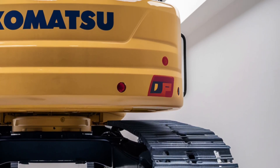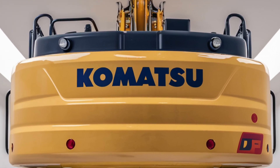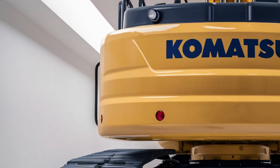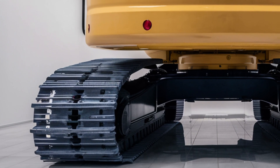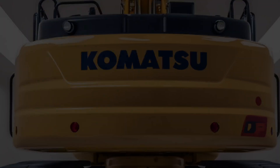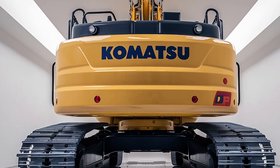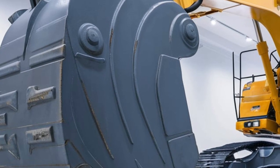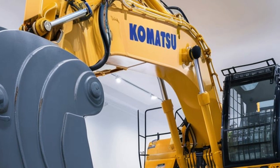The Komatsu PC8000-6 isn't just big — it's monstrous. Powered by two massive diesel engines, it delivers a combined output of nearly 4,000 horsepower, making it one of the most powerful excavators in the world. Each bucket load can carry up to 42 cubic meters of material, which means it can fill two large dump trucks in a single pass.